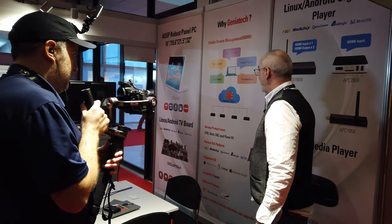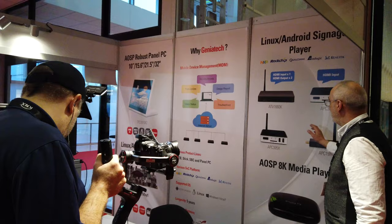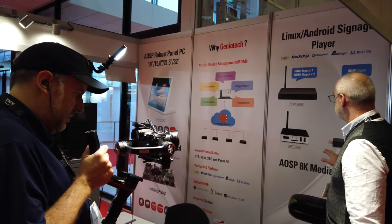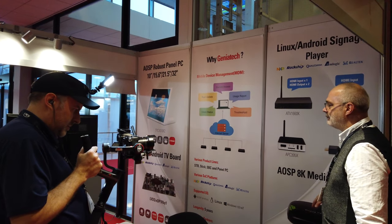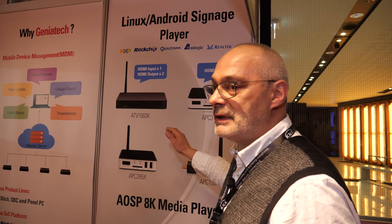Here we have a broad lineup based on Rockchip, NXP, Qualcomm, AMLogic, and Realtek, where we manage certain kinds of solutions and we are capable from SD to 8K, which is quite important.